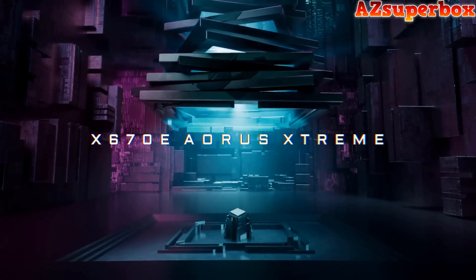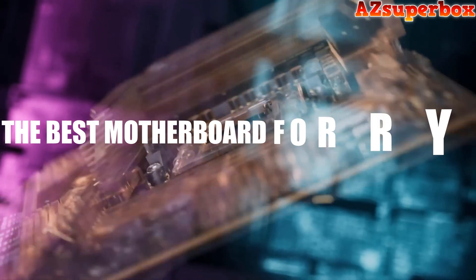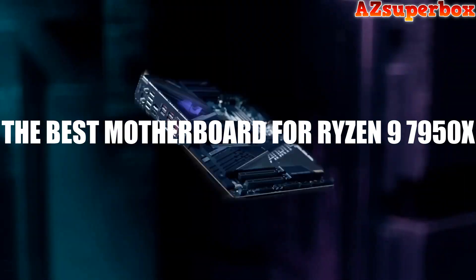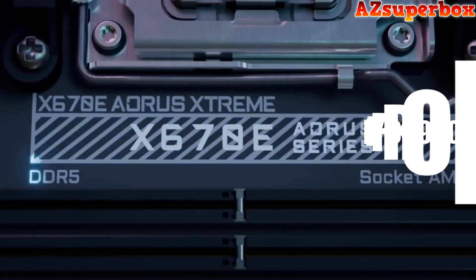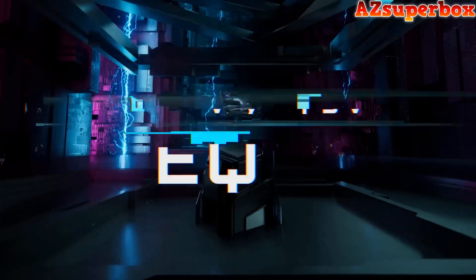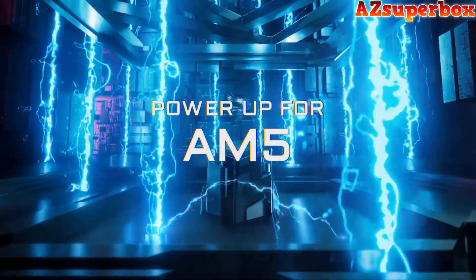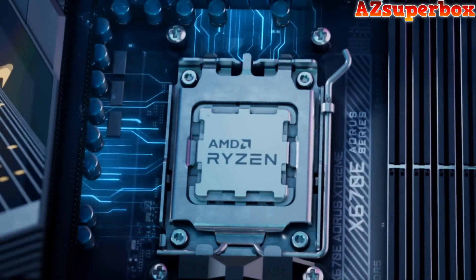Welcome to AZ Superbox. In this video, we are thrilled to introduce the top 5 best motherboards for the Ryzen 9 7950X processor, offering exceptional performance and compatibility for your high-end PC build. The Ryzen 9 7950X is renowned for its incredible processing power, and these motherboards have been carefully selected to complement and maximize its performance.